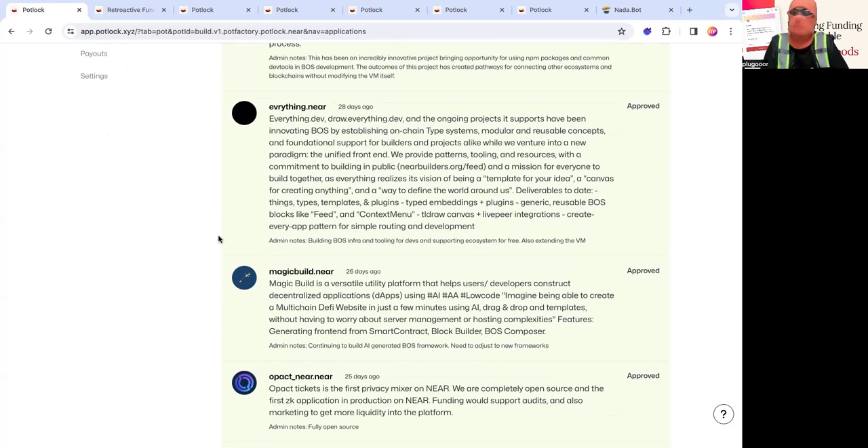Then there's magicbill.near. It is a utility platform that helps users and developers automatically generate front-end code from smart contract addresses. It's a low-code, no-code tool you can use to create BOS front-ends just from a contract address — it automatically generates the ABI and the proposed methods. They're a pretty awesome tool for starting development and they are still building.